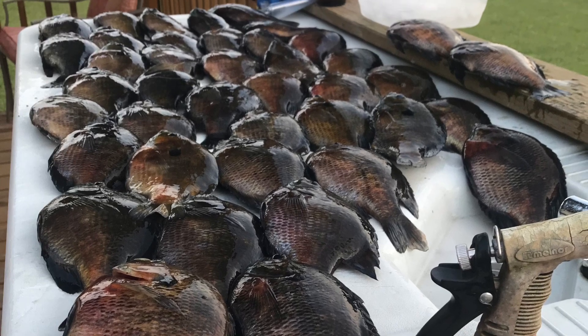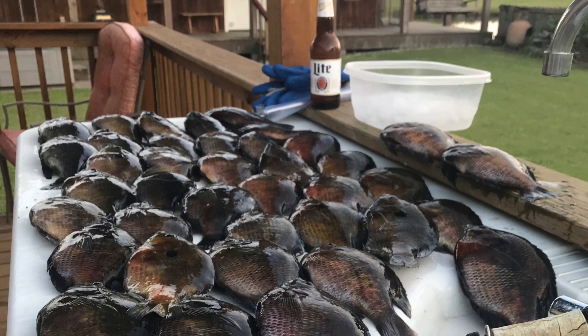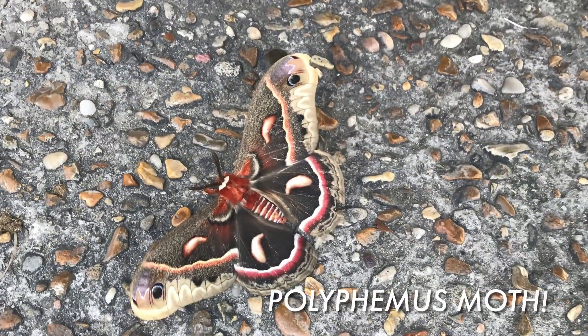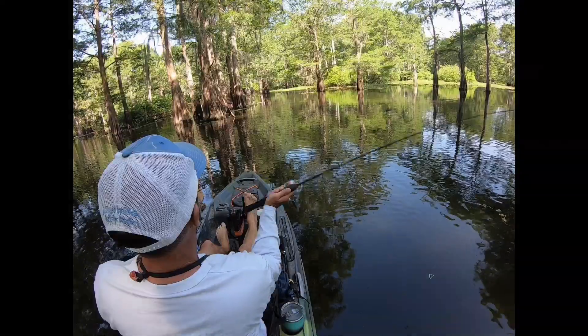May 2023, Henderson, Louisiana, and we're going brim fishing again. We're going to catch a ton — two feet under a cork with crickets. I hope you'll stay tuned for the cooking session at the end as well. And check out this polyphemous moth I saw at the launch site — beautiful start to the day, enjoy.